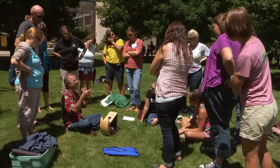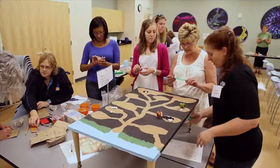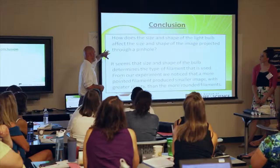It's so cool because this is exactly what the teachers need — just a wealth of activities that they can take back immediately and put in their classrooms, and that's what they're doing.